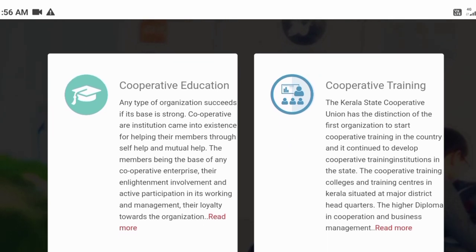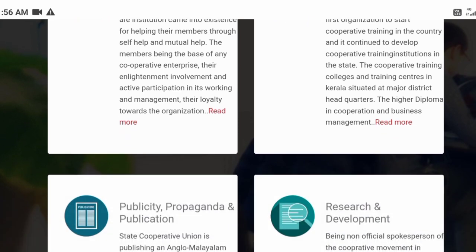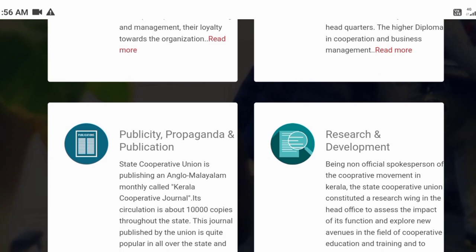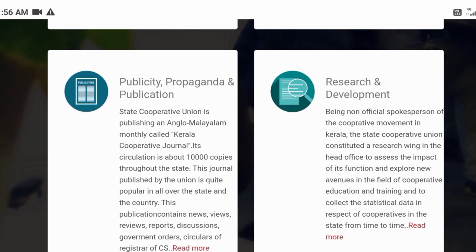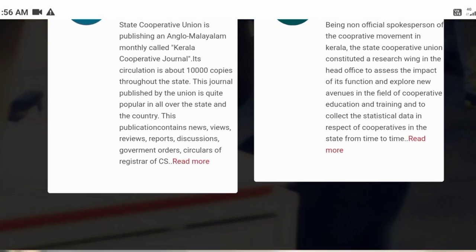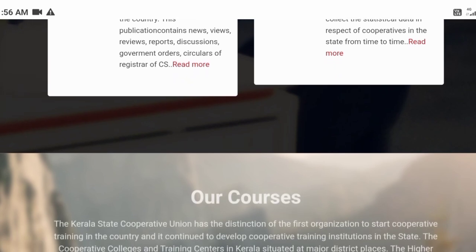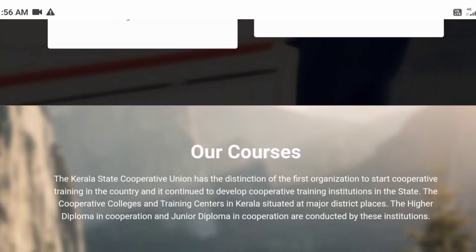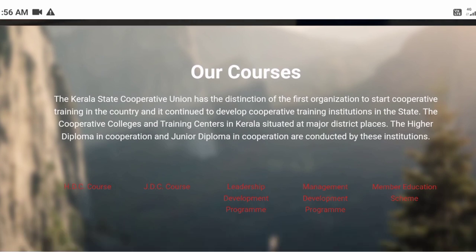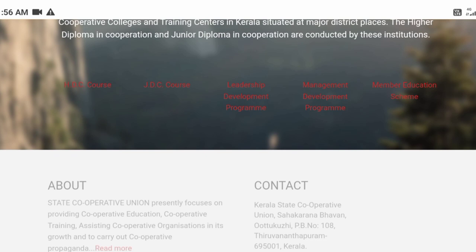2nd Semester subjects include: Cost Accounting and Financial Management, Marketing Management, Allied Laws, Organizational Behavior and Communication, Human Resource Management and Industrial Management, Statistics, Research Methodology and Project Management, and MIS and Computer Application Part 2. You also have a practical class.